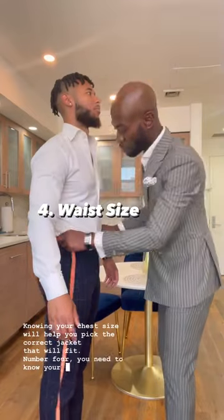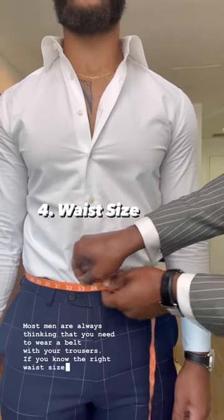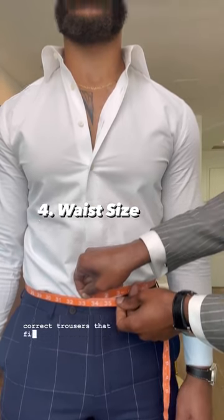Number four, you need to know your waist size. Most men are always thinking that you need to wear a belt with your trousers. If you know the right waist size, then you can buy the correct trousers that fit.